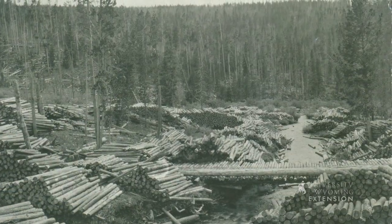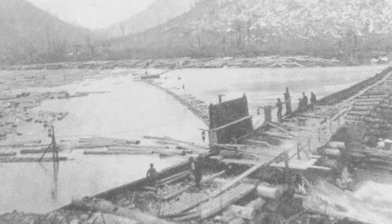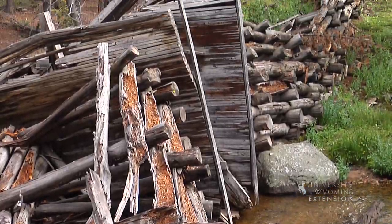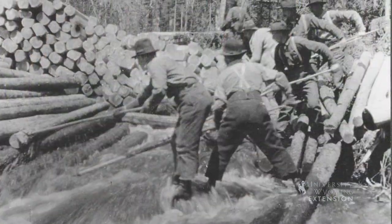Once sufficient timber was collected, the water being stored behind the dam was released in a massive surge. It was a brave tie hack who got to pull the gate. At this splash dam in the Bighorn Mountains, logs would reportedly travel downstream at nearly 80 miles per hour. It is difficult to imagine the noise and sheer force of such a man-made flash flood.